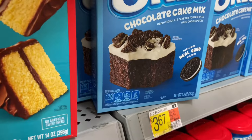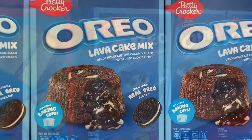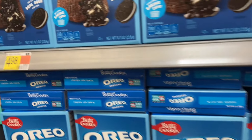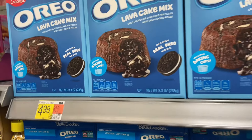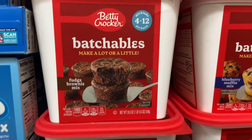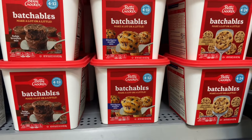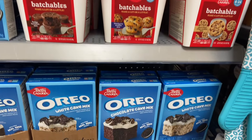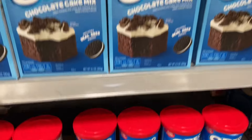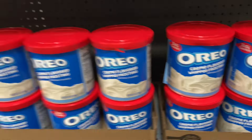I've tried the Oreo lava cake mix and it is awesome, amazing, delicious. We ate it with ice cream and it turns out so good. Look at these batchables — different kinds of things you could use to make cookies, brownies, so many different Oreo things. There's also Oreo cream flavored whipped topping.